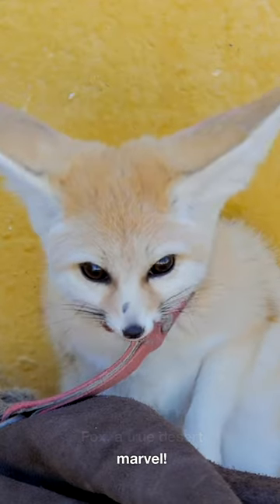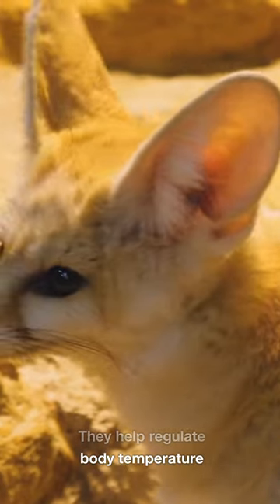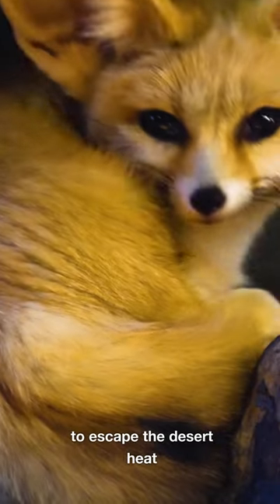Meet the fennec fox, a true desert marvel. Its oversized ears aren't just for looks — they help regulate body temperature and locate prey underground. These incredible diggers create burrows to escape the desert heat.